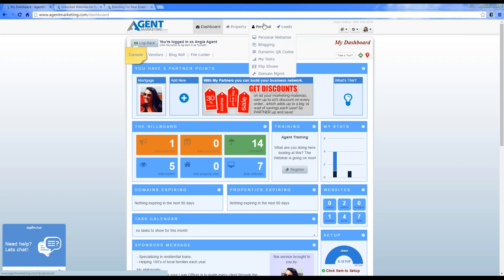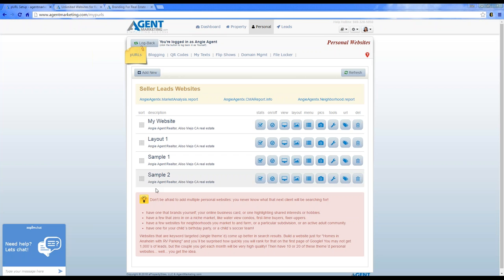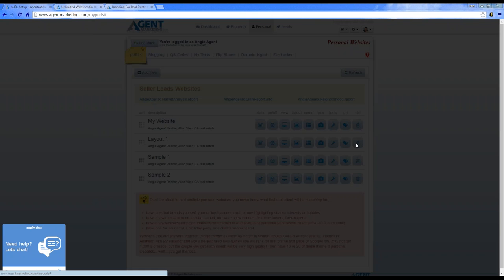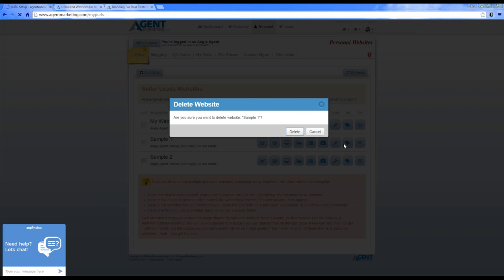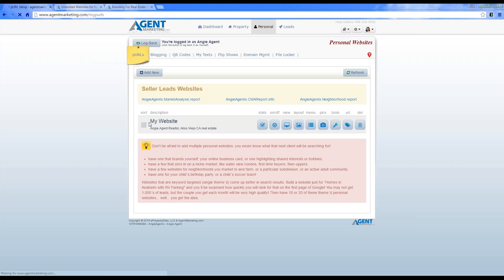Let me show you how to add a personal website and create multiple websites. Under the personal tab at the very top, you'll see personal websites. Hover over personal and click on personal websites. You'll see different templates to choose from. I'm going to start from scratch, delete these existing ones, and show you exactly what it looks like when adding new websites.